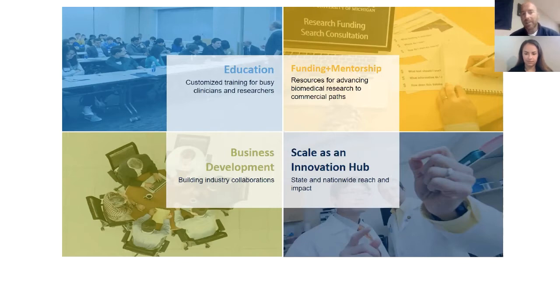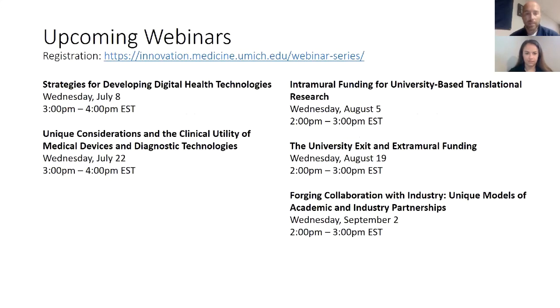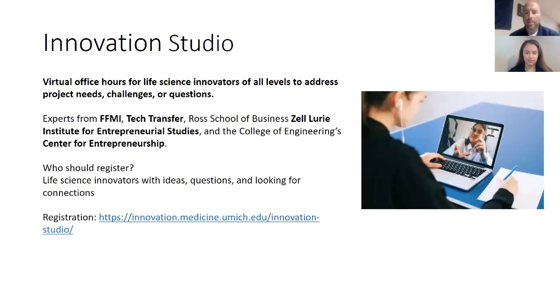Today's webinar is the second of seven we are offering as part of a series. Broadly, the goal of the entire series is to outline and describe critical concepts related to commercialization, analyze unique paths to market, and appraise diverse models of academic and industry collaboration. You can see a full lineup of all webinars on our website. The next webinar is July 8th and will focus on developing digital health technologies. Additionally, the FFMI Innovation Studio is new — similar to office hours for innovators working on a project. You register in advance with a description of your innovation and preliminary questions, and we invite the appropriate experts to join and give you the best advice.